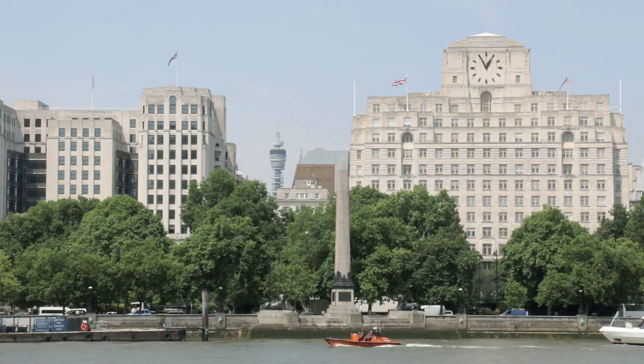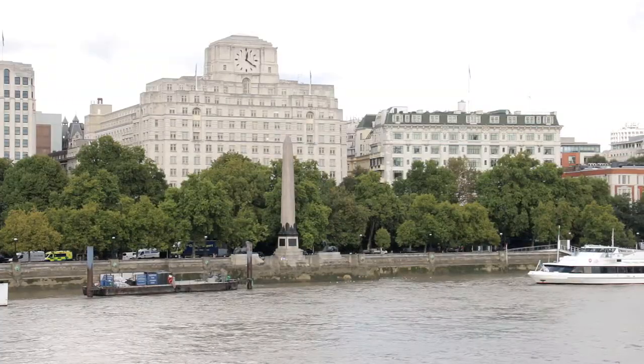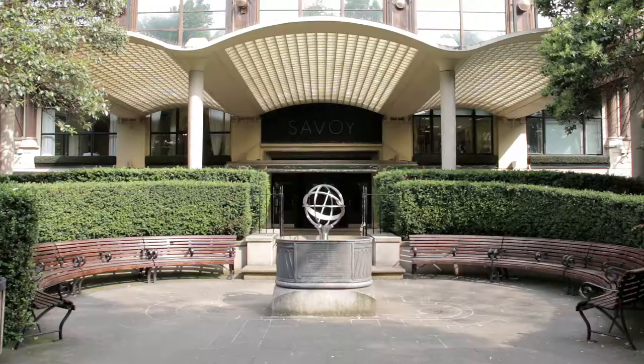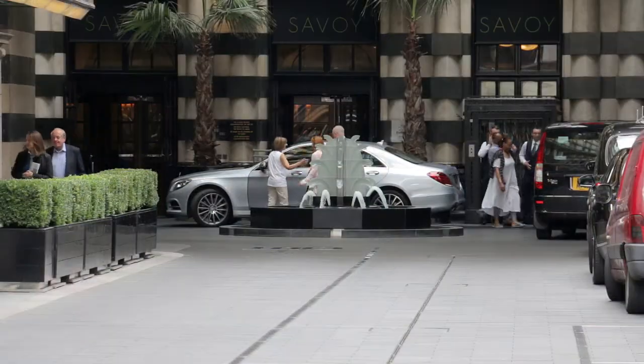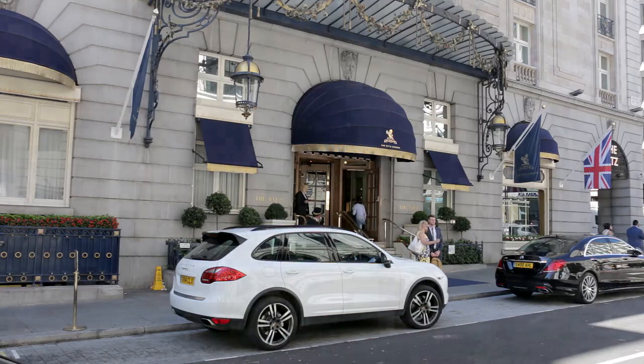Inland, the Art Deco Chambers House, built for a petroleum company, lies close to the Savoy Hotel. A bastion of luxury opened in 1889, and paid for by income gleaned from performances of Gilbert and Sullivan operas staged in London. One of its first managers, Caesar Ritz, later opened his own hotel.